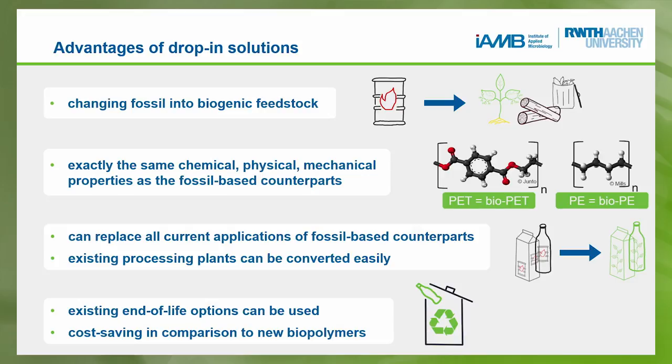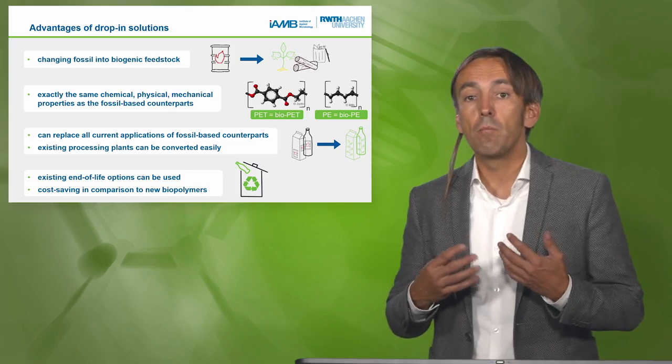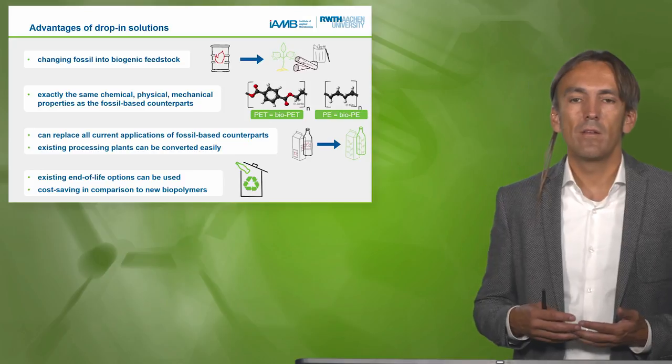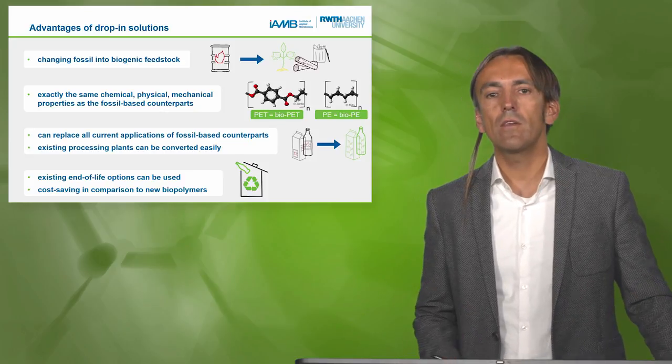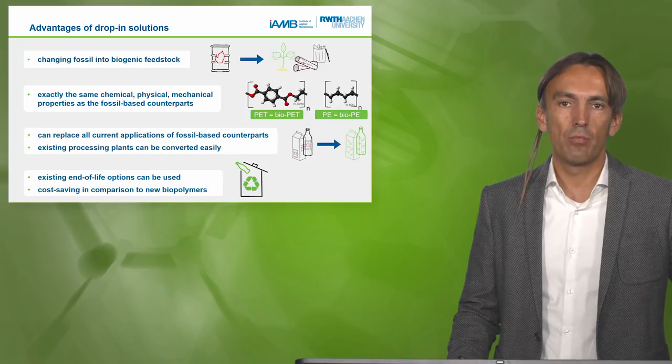We have the advantage of drop-in solutions, where we use the same polymer with all its properties but from a different resource. Instead of crude oil, we come from renewable resources — with exactly the same chemical, physical, and mechanical properties as the fossil-based counterparts. If we have a bio-PET instead of PET, or a bio-PE instead of PE, manufacturers and customers don't object as long as the product has the same properties.